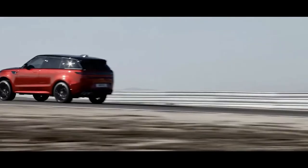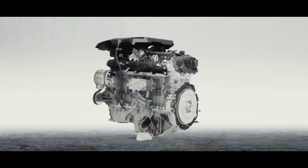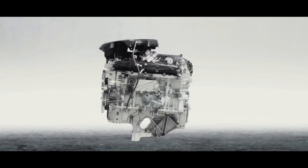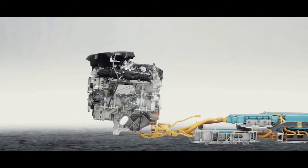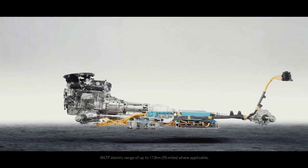The P400 Dynamic S, P400 Dynamic SE, P440e Dynamic HSE, and P530 First Edition are the four trim levels available for the 2023 Land Rover Range Rover Sport, with prices ranging from $101,750 to $133,650.